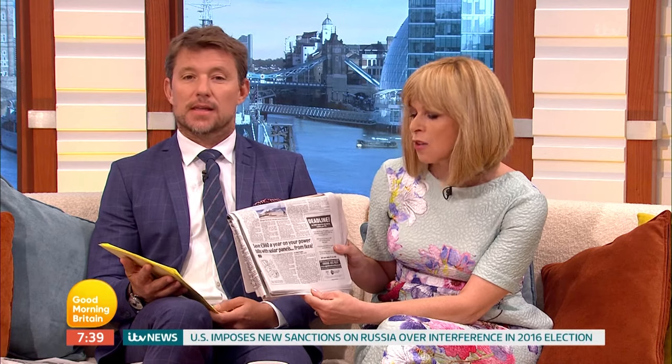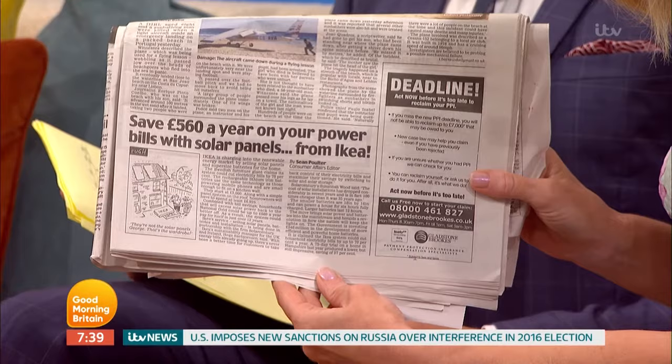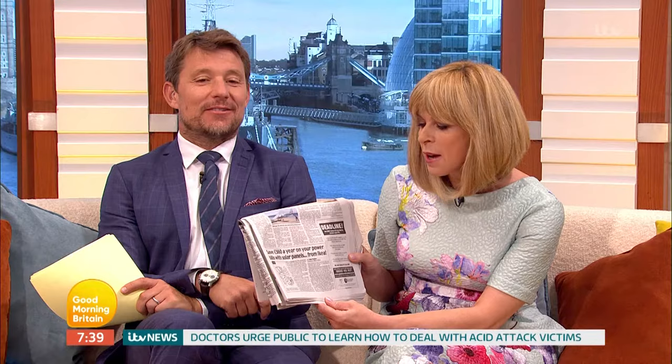You can now buy solar panels from Ikea. The idea of Derek climbing up on a roof and trying to construct a solar panel from a flat pack is somewhat terrifying. You pretty much guarantee there'll be a bit missing as well. You'll probably try and put the wardrobe door on the roof.